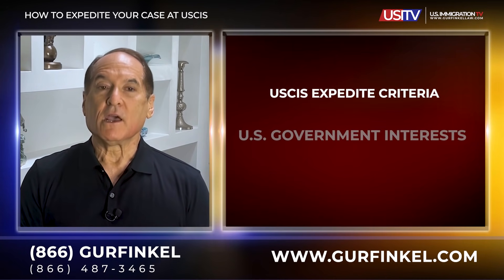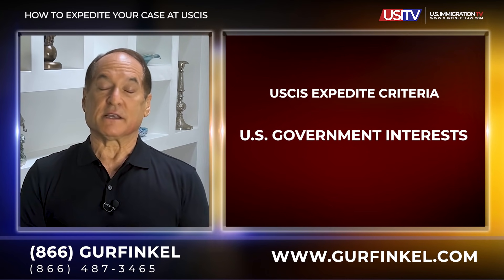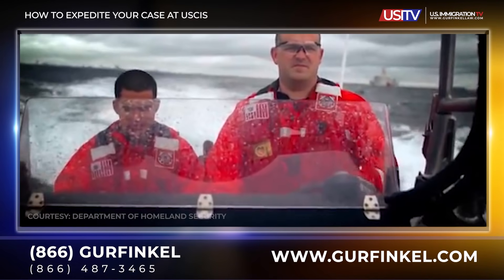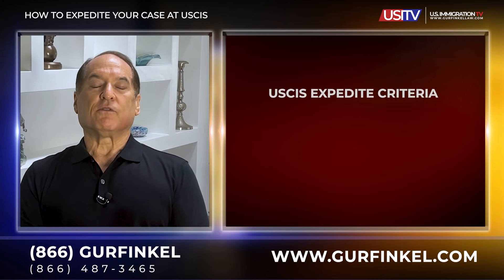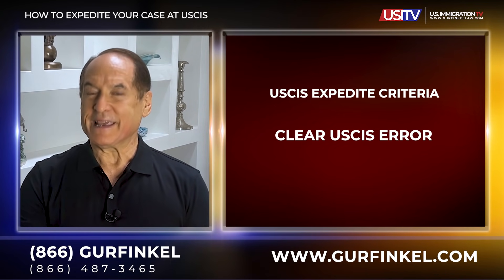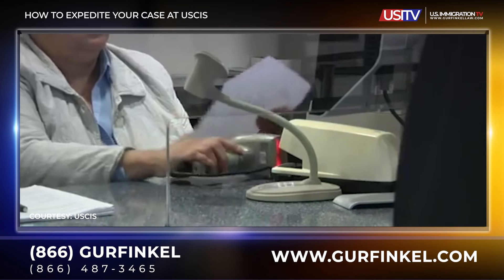Number three: U.S. government interests. This could include government agencies such as the Department of Defense, Department of Labor, or Homeland Security, or if the case involves other public safety or national security interests. Number four: clear USCIS error. Maybe they denied a case and it's clear that the denial was an error. Seeking reconsideration could possibly take months, so maybe they can expedite.